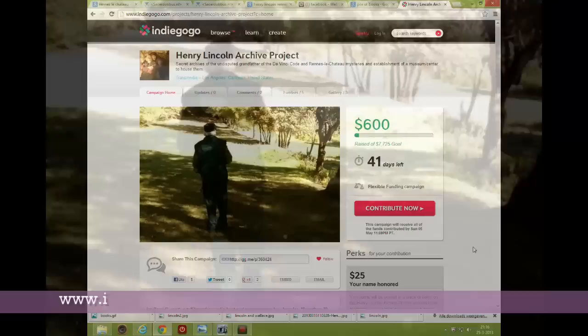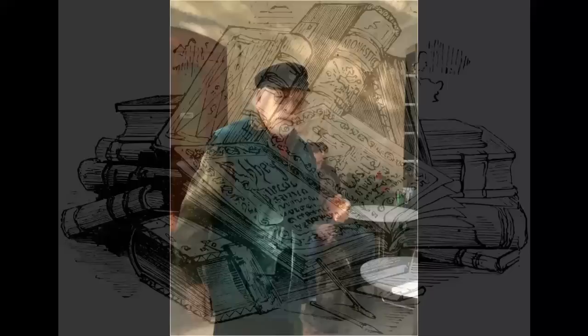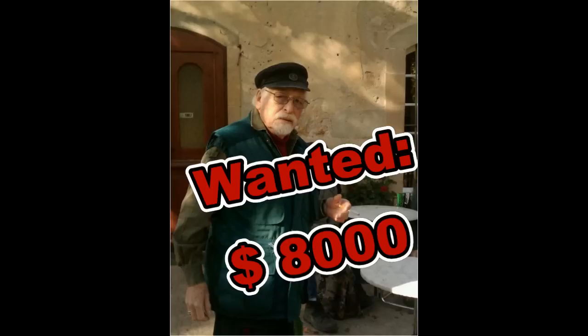Henry Lincoln is sorting his archives — read about it on his website. Henry is donating everything to a university and needs about 8,000 dollars for his project, so if you have some money to spare...